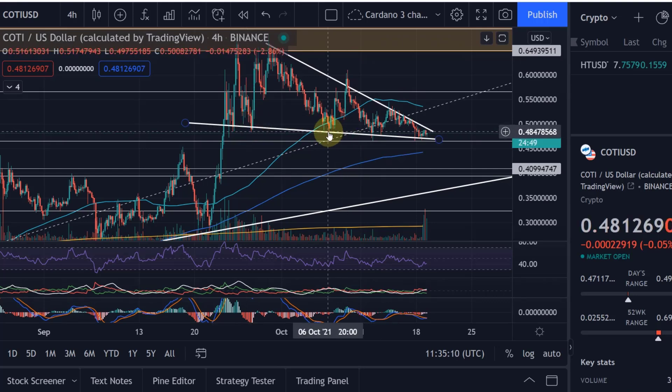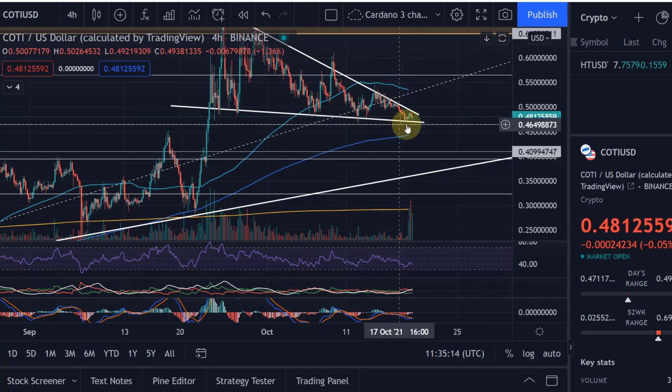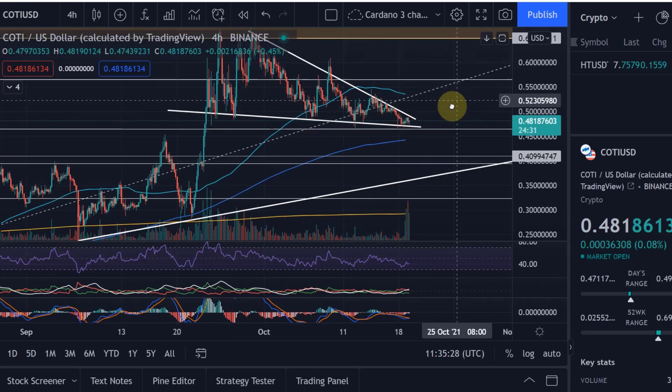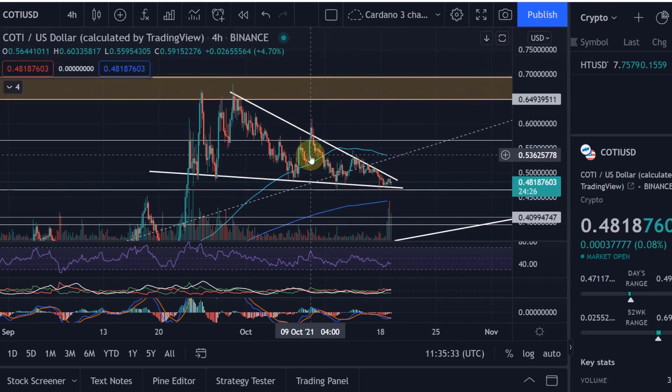We have held support levels really well. We are still above the 50-day moving average, which is the blue line here, and above the 200-day moving average, which is the yellow line. We haven't really dropped anywhere below 46 cents, so we are still trading on this support line. It's slightly descending, so we're making lower lows.